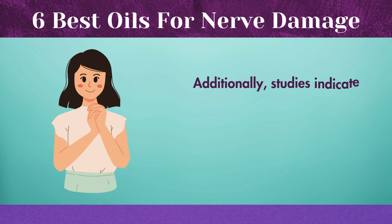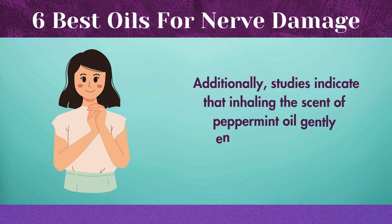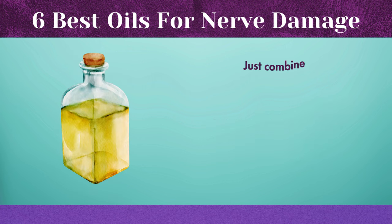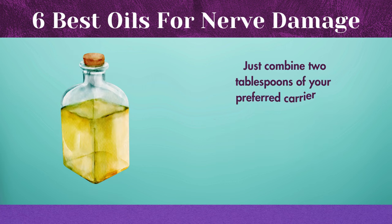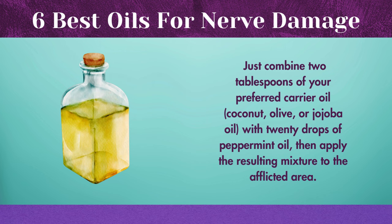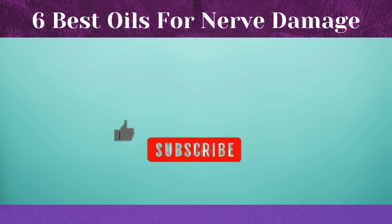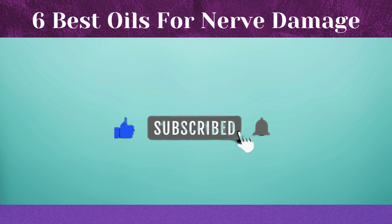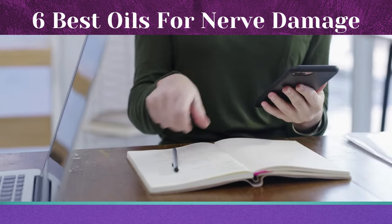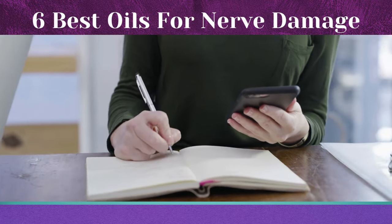Additionally, studies indicate that inhaling the scent of peppermint oil gently enhances mood and cognitive function. Just combine two tablespoons of your preferred carrier oil — coconut, olive, or jojoba oil — with 20 drops of peppermint oil, then apply the resulting mixture to the affected area. I would be so appreciative if you could click the like button, subscribe, and enable notifications before we move on to the next oil.